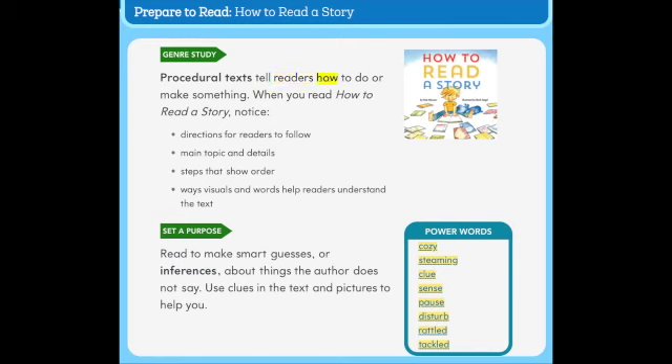Procedural texts tell readers how to do or make something. When you read 'How to Read a Story,' notice directions for readers to follow, main topic and details, steps that show order, and ways visuals and words help readers understand the text.